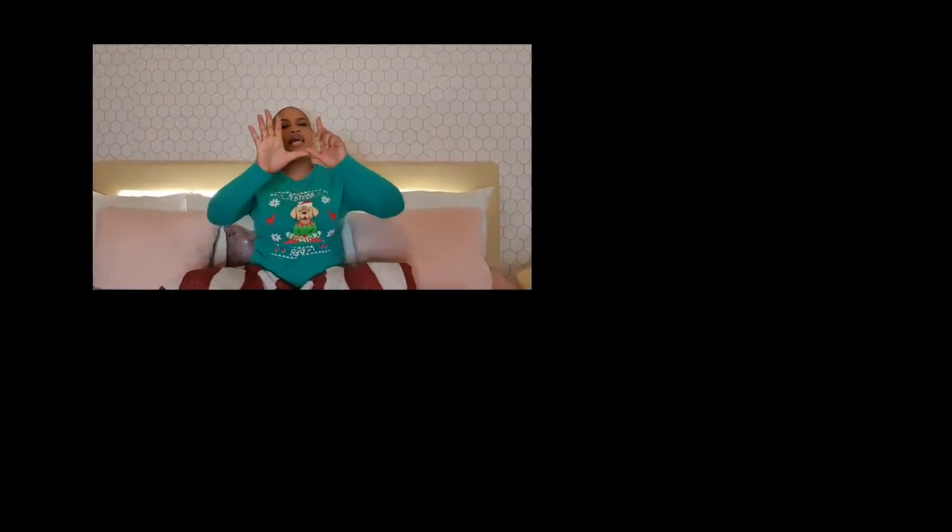Hey guys, welcome back! It's Vlogmas day six. Today I'll be sharing some of my Christmas traditions as a Jamaican. Hope you guys enjoy! If you're Jamaican and you're watching, just comment down below any other traditions that we have.